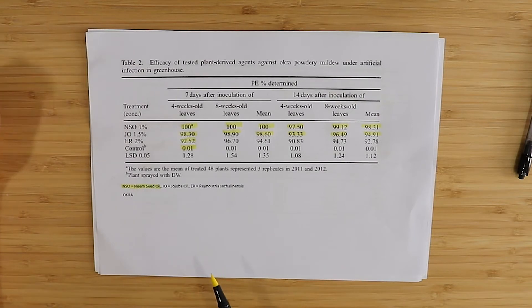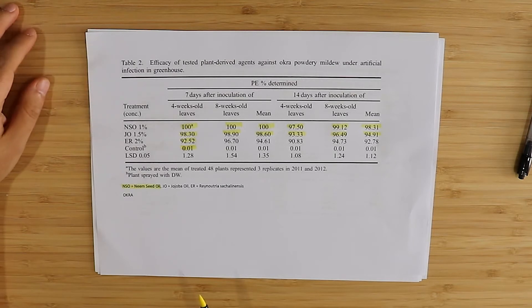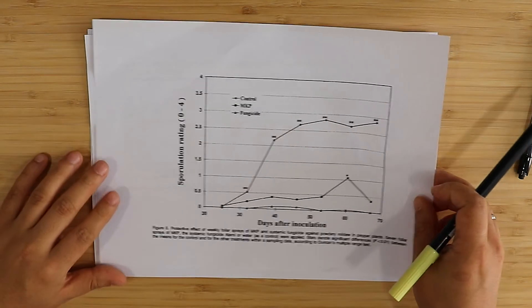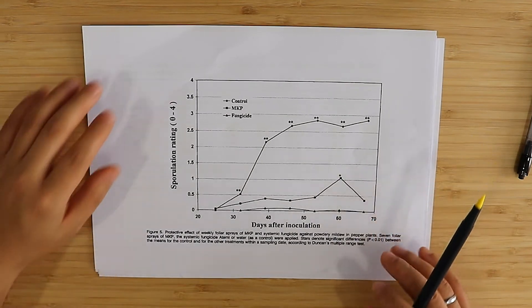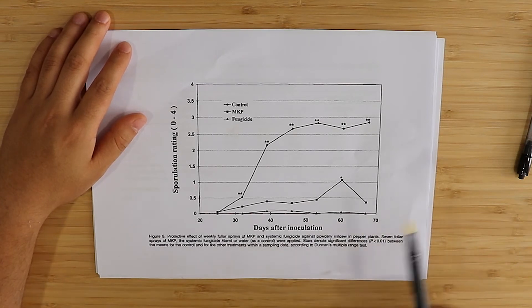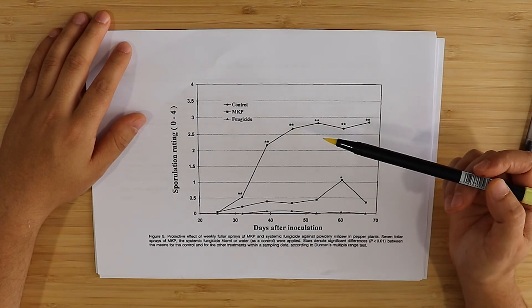There is also the possibility of using inorganic salts to treat PM, which are mild sprays that are usually less aggressive than, for example, neem seed oil or giant knotweed extract treatments. We're going to look at a family of studies that investigated different inorganic salts for PM treatment. The first is a study on cucumbers examining the effectiveness of MKP — monopotassium phosphate (KH₂PO₄) — on the sporulation rating for PM.